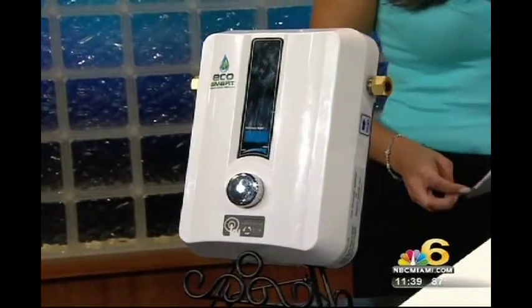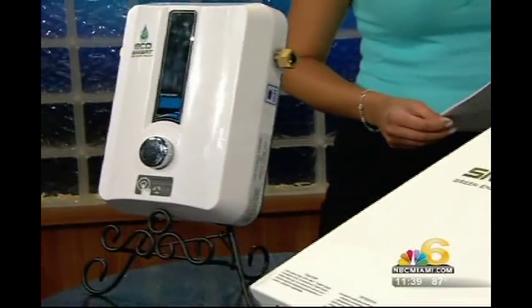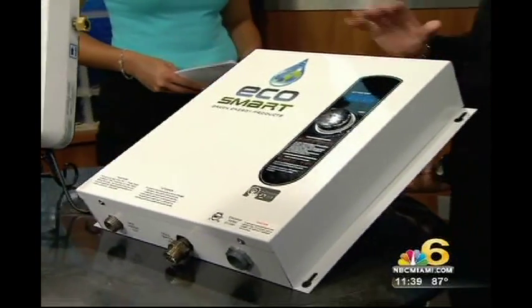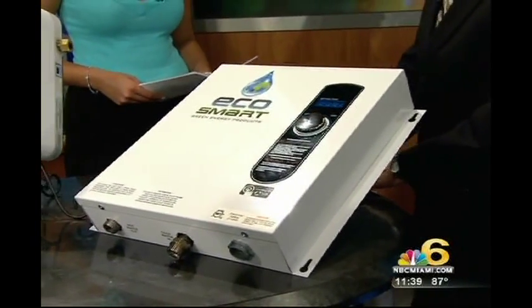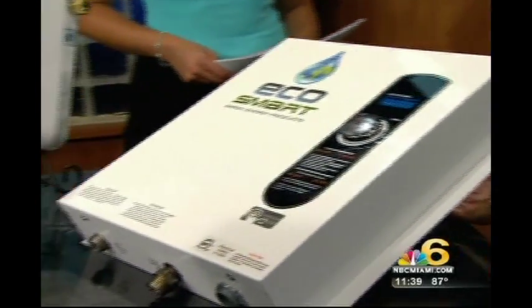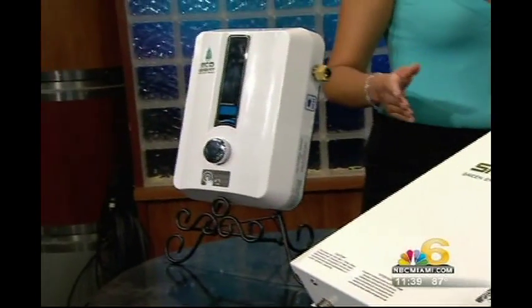All our products come with a 30-day money-back guarantee and, most importantly, a lifetime warranty when installed by a licensed electrician and plumber, therefore making this EcoSmart tankless water heater truly the last water heater you'll ever buy. It's a one-time investment, and you're always going to be saving that 60%.